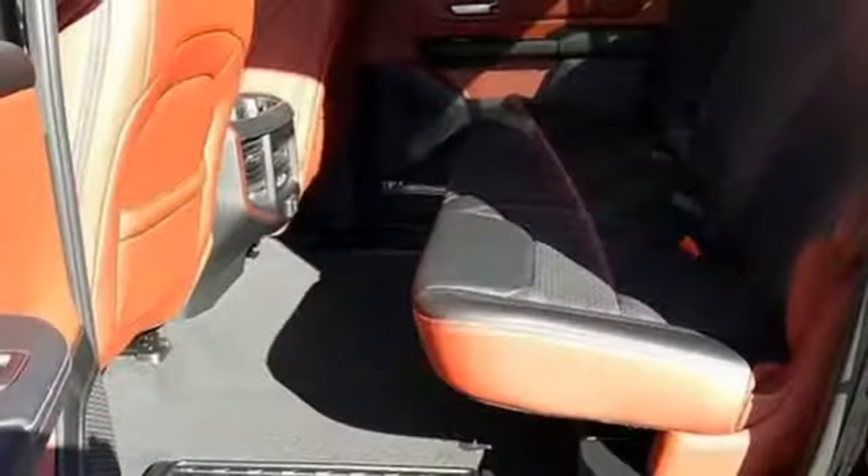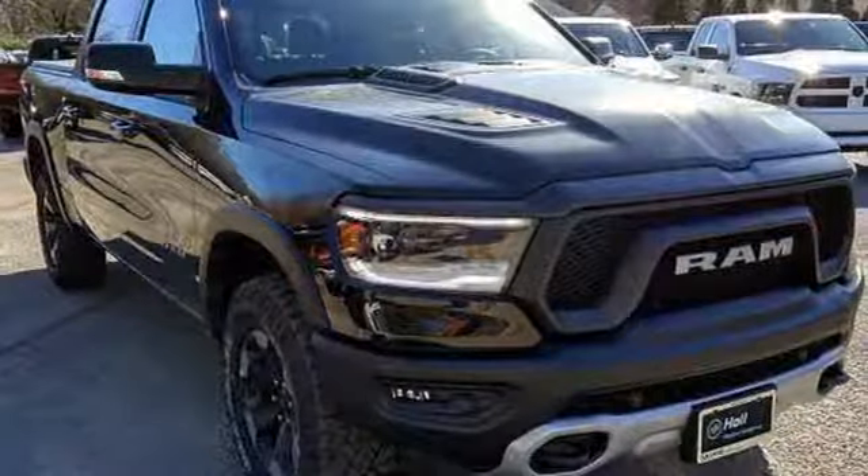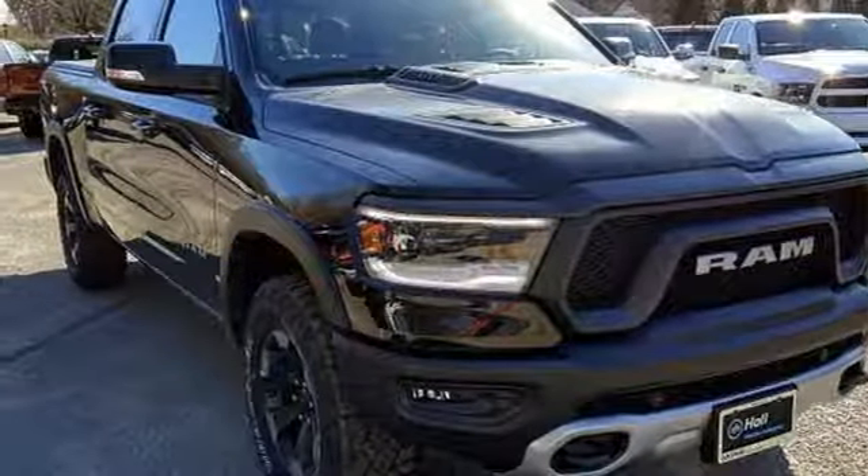Aluminum wheels, electronic shift on the fly, ParkSense Park Assist, and power heated mirrors. Stop in for a test drive and make it yours today.